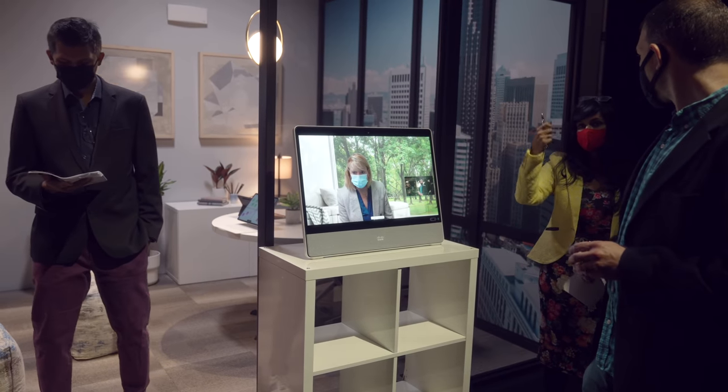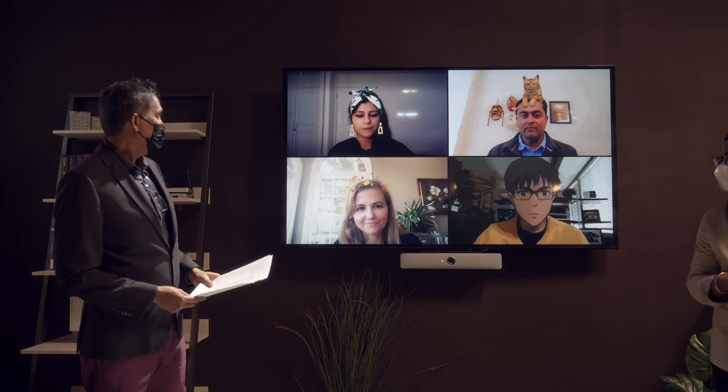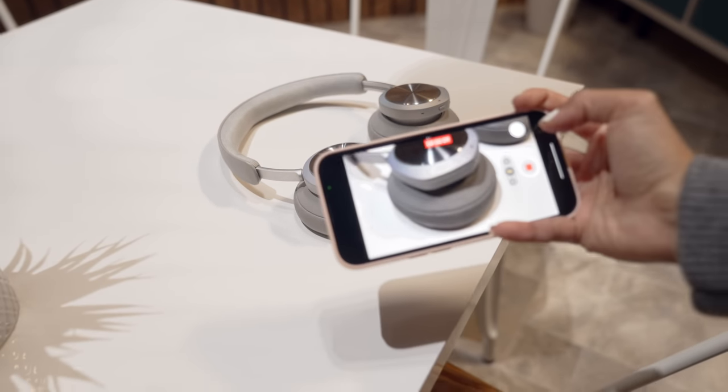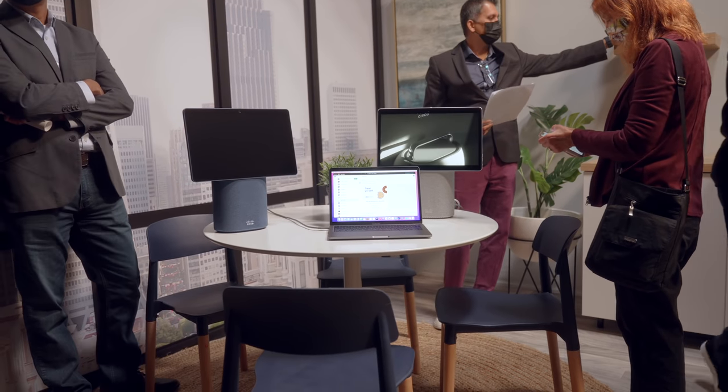The list of tech I got to see goes on and on, and it's really cool to see WebEx innovating with the times. Nowadays a lot more of us consider ourselves hybrid workers — whether that means going into the office a couple days a week or being completely remote. I really do feel there is something for everyone from what I saw, and I cannot wait to integrate some of these into my own home setup. The WebEx Desk Mini is really calling my name.